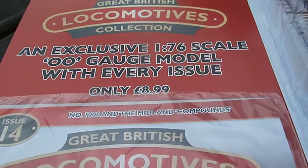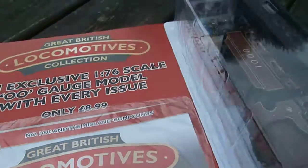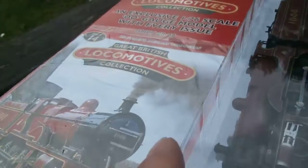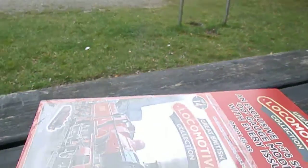Hi and welcome to the 14th issue of the Great Bridges Locomotive Collection. This is the 100 and the Midland Compound. I'm doing this outside on location at the Millersdale Station. This used to be an old Midland Railway line.